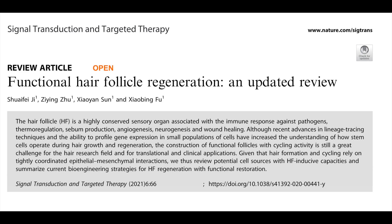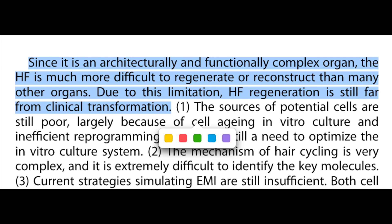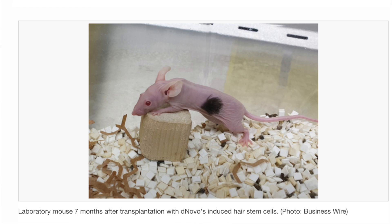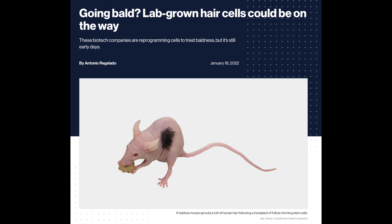As this recent review article on hair follicle regeneration says in its conclusions: "Since it is an architecturally and functionally complex organ, the hair follicle is much more difficult to regenerate or reconstruct than many other organs. Due to this limitation, hair follicle regeneration is still far from clinical transformation." If you try to search for research done by the DeNovo company, you find that all the articles online have to do with the business side. For example, there's this article titled "DeNovo emerges from stealth with its potential cure for hair loss." We learn that DeNovo is a Silicon Valley startup that has received $2.7 million in seed funding. We also see a picture of a hairless mouse with a tuft of hair supposedly grown from DeNovo's induced hair stem cells.